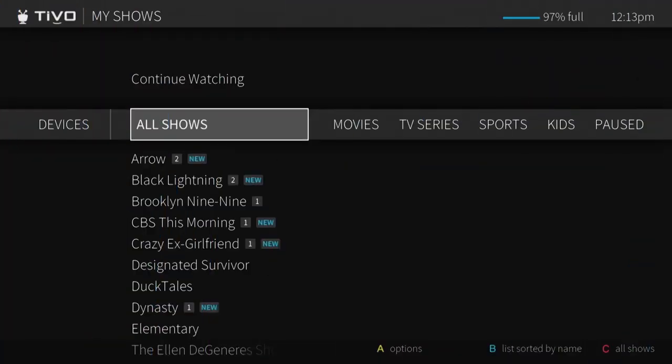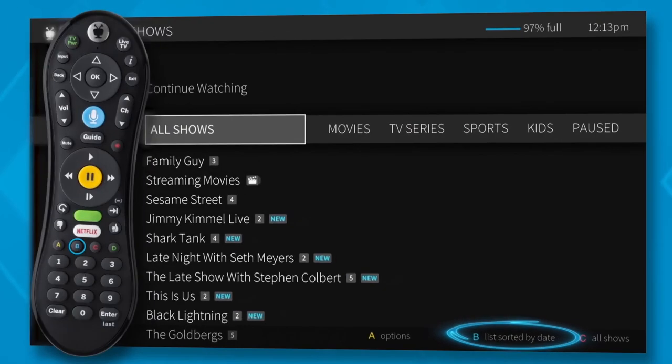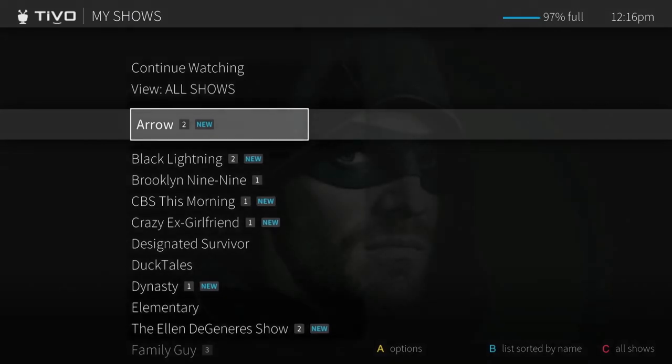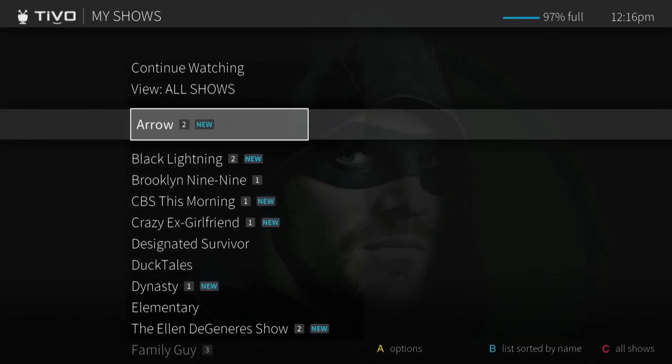You can also choose to sort My Shows or any individual strip or list by name or date. Press B to change the sorting method. As you scroll through your My Shows list, icons next to a series title tell you at a glance where you'll find new episodes and recordings.